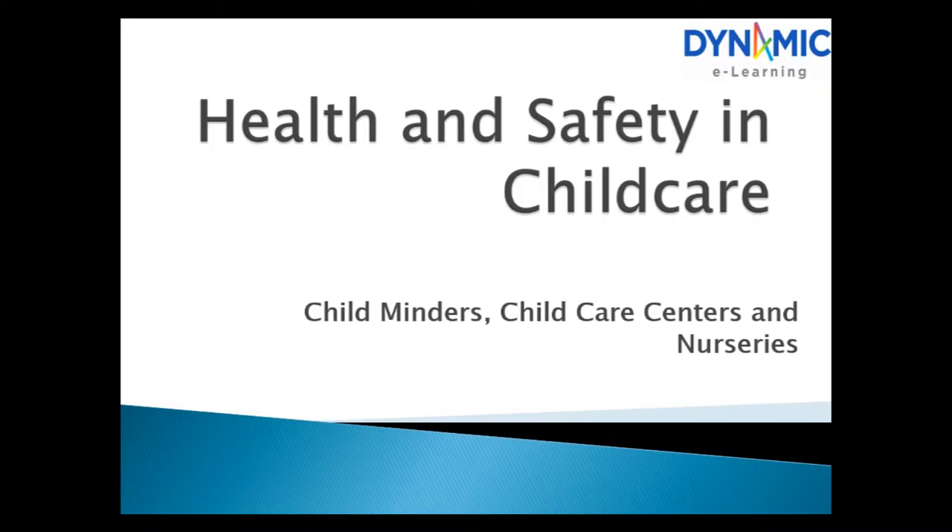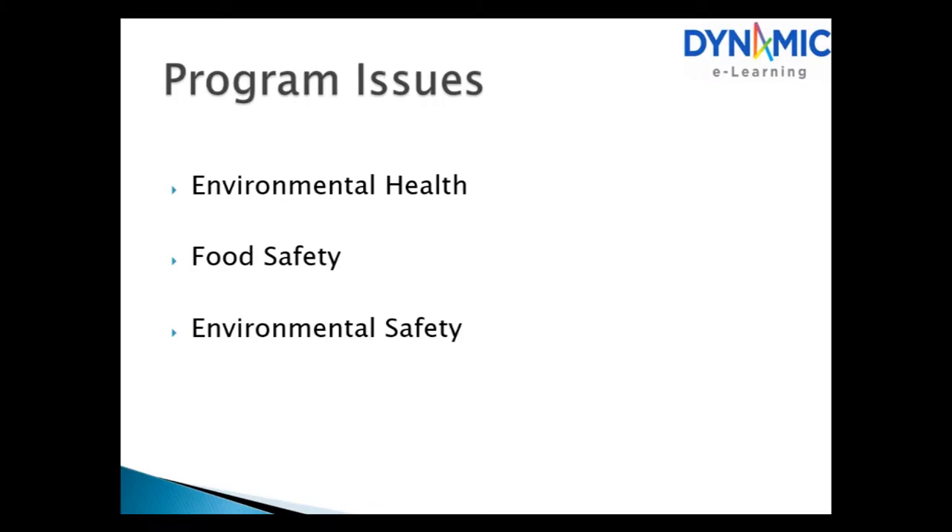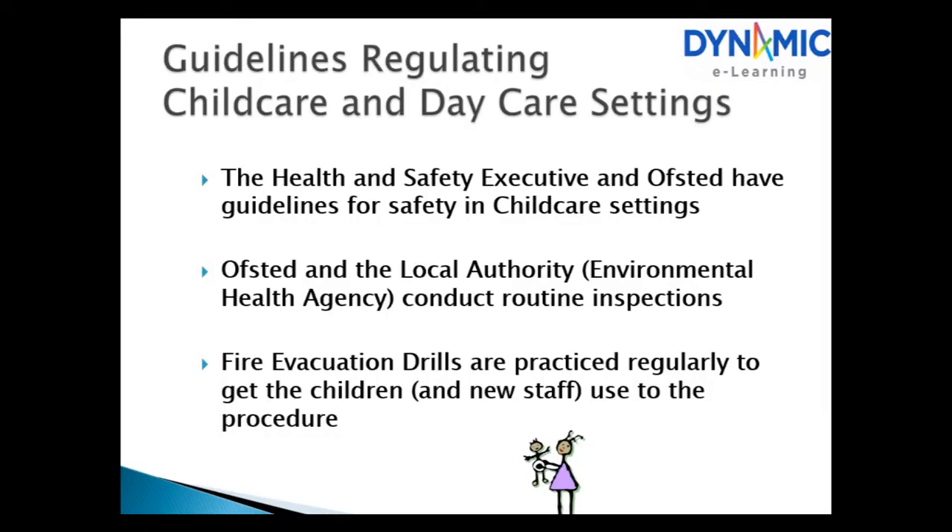Health and Safety in Childcare. This course is aimed at childminders, childcare centers and nurseries, covering program issues, environmental health, food safety and environmental safety. The Health and Safety Executive and Ofsted have guidelines for safety in childcare settings. Ofsted, the local authority, and the Environmental Health Agency conduct routine inspections.